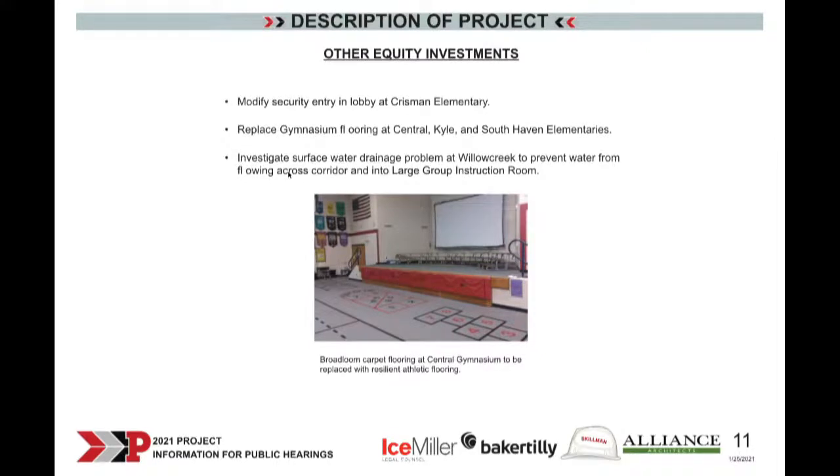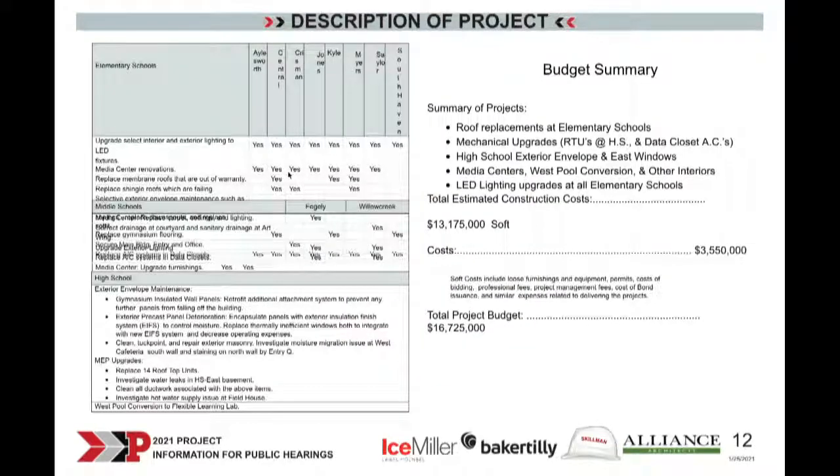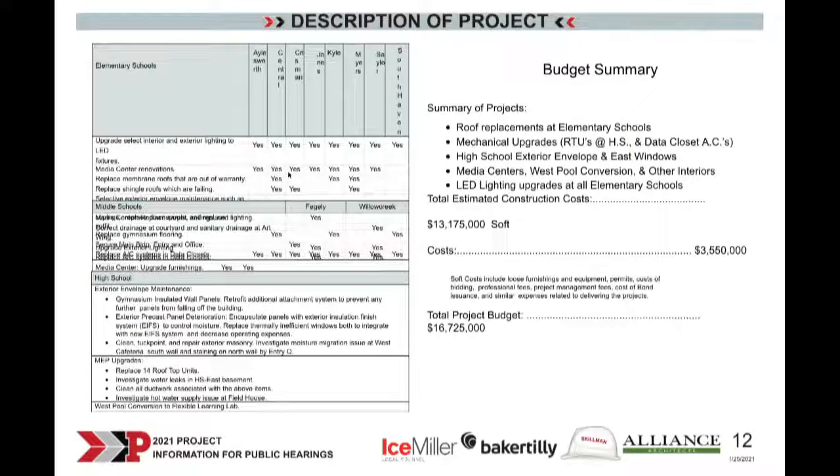In the process of doing this comprehensive assessment of all facilities, we came across a few areas where schools didn't quite have the same level of finishes as others in important areas. We're recommending replacing the flooring in some elementary school gymnasiums — Kyle, South Haven, and Central. Chrisman also has a couple of security upgrades we'd like to take care of. We also need to address the drainage issue at Willow Creek affecting the LGI room. With that, I'll turn it over to Scott Cherry from the Skillman Corporation to talk about the schedule and budget.